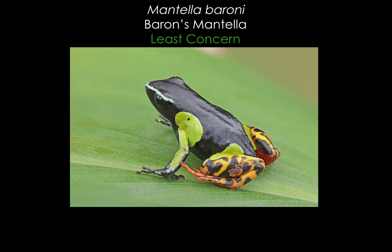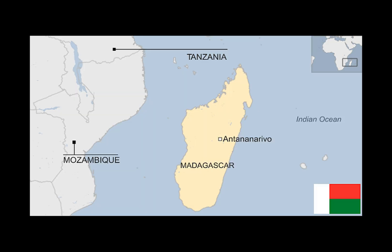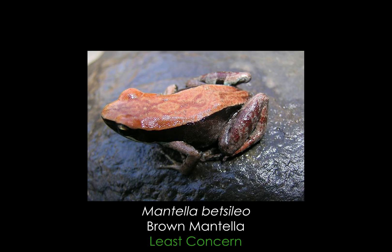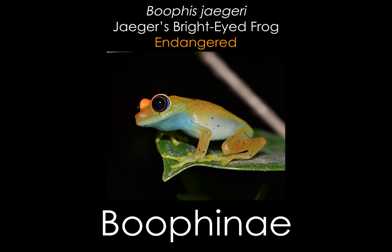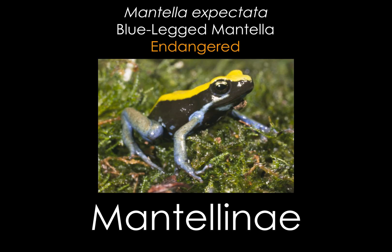Today's frog of interest is found in the family Mantellidae, found only on the islands of Madagascar and Mayotte. This group is composed of extremely diverse frogs, with at least 237 species across three subfamilies. The Boophinae are arboreal tree frogs that share more in common with the true tree frogs of the family Hylidae than the other Mantellas. The Laliostominae are terrestrial and fairly large, and the Mantellinae are typically either terrestrial or semi-aquatic, including our subject.